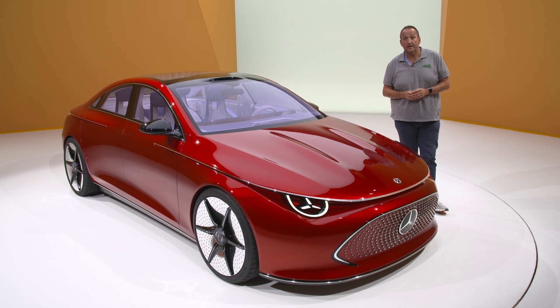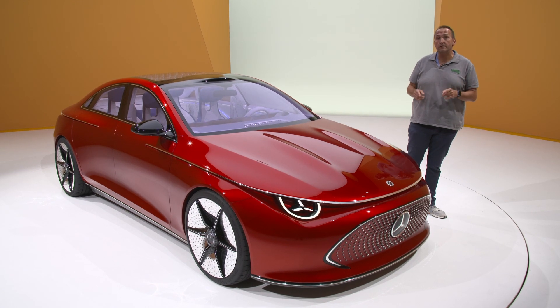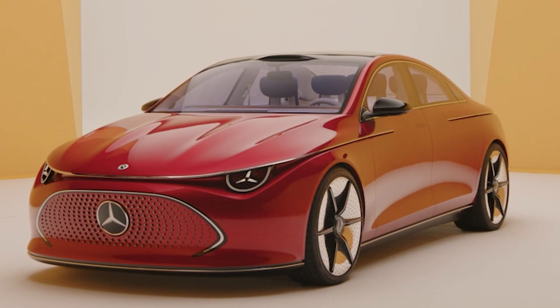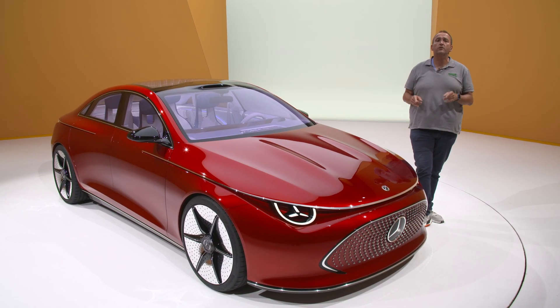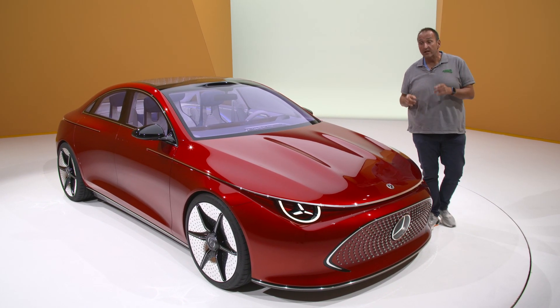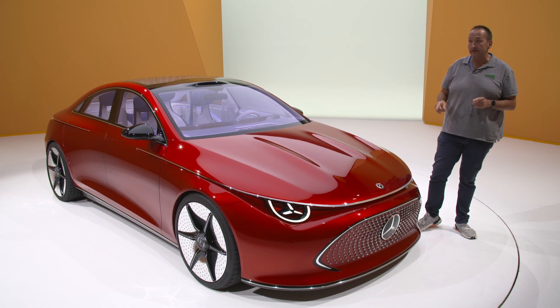Hello and welcome to Thomas Geiger Car. Today from the Munich Auto Show with the most important Mercedes of this decade: the Concept CLA. This is the forerunner of the new Mercedes entry family, a show car that will become reality in roughly one year.